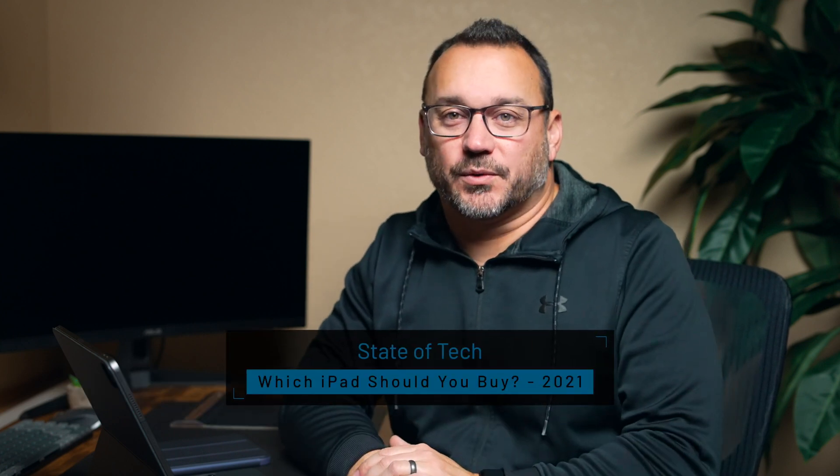Hey, it's Jared with State of Tech. Today we're going to talk about which iPad you should buy here in the later portion of 2021.